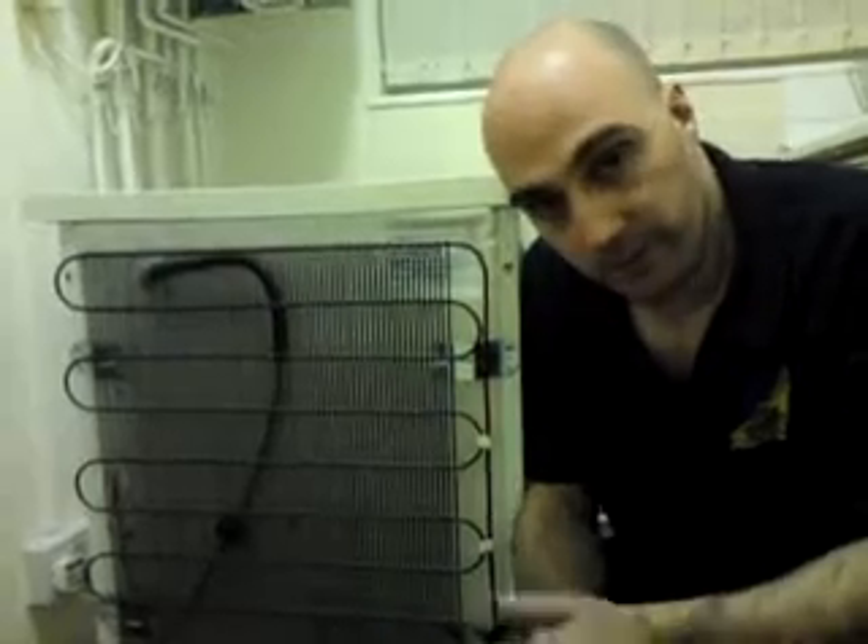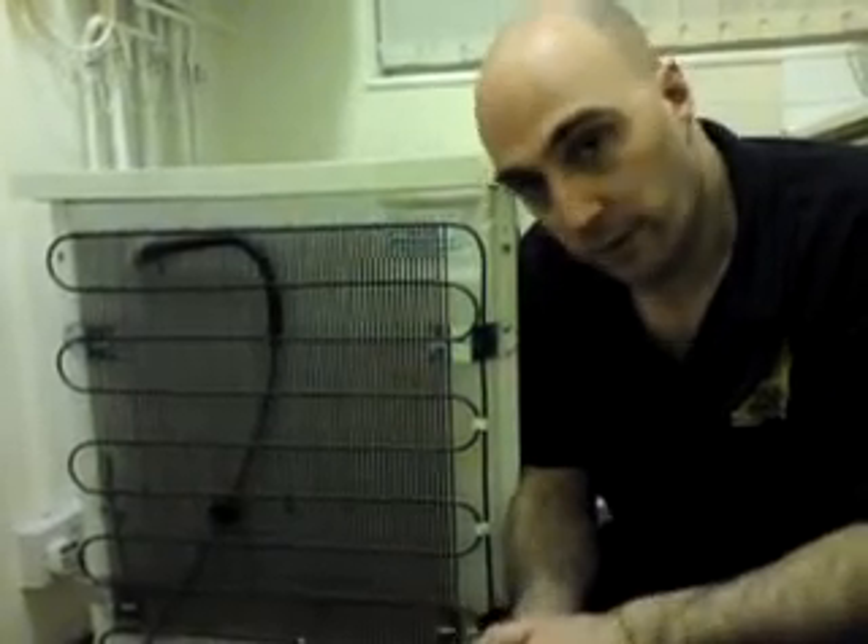There are some fridge repairs that we can do as well. Some of the newer ones — the common problem is that they defrost themselves, but sometimes they do still frost up a little bit. We've got some experience with that, so just pick up the phone and give us a call.